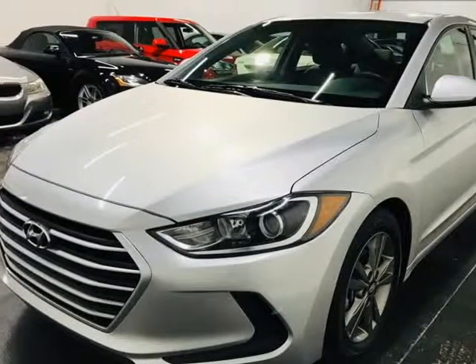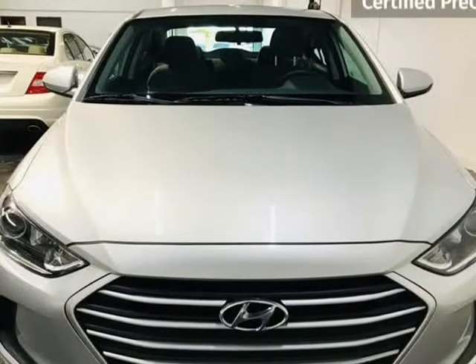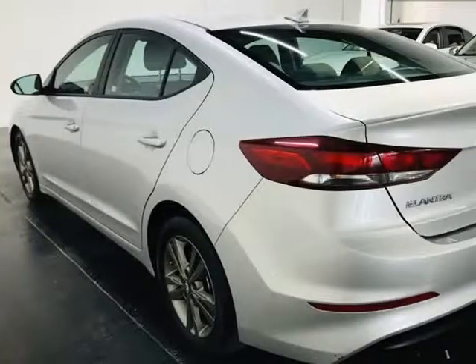This 2018 Hyundai Elantra is brought to you by MotaCars. Here at MotaCars, all of our vehicles go through a rigorous 121-point vehicle inspection. This inspection is completed by ASE certified technicians. Therefore, all scheduled maintenance and service have been completed on this unit.